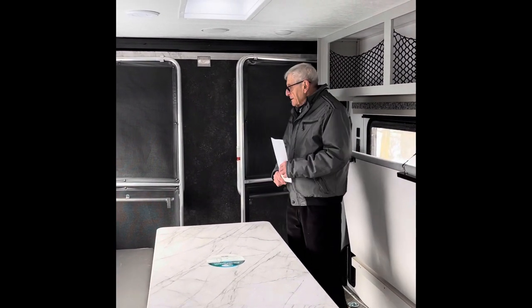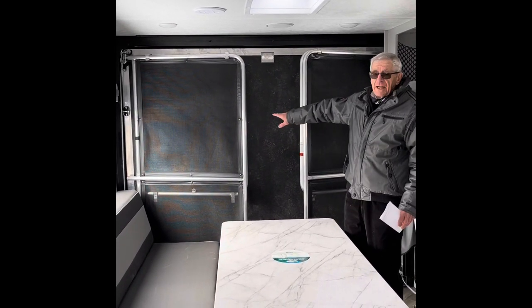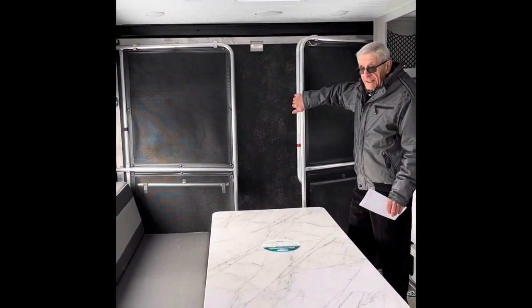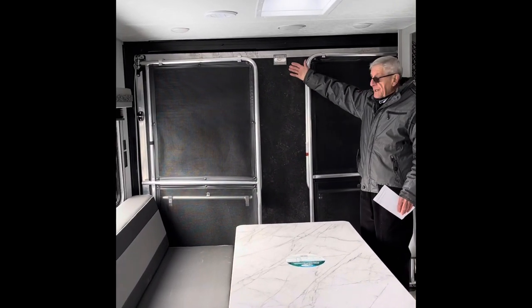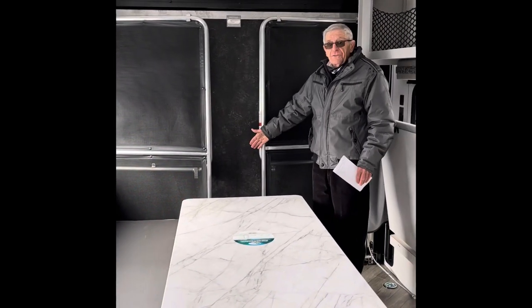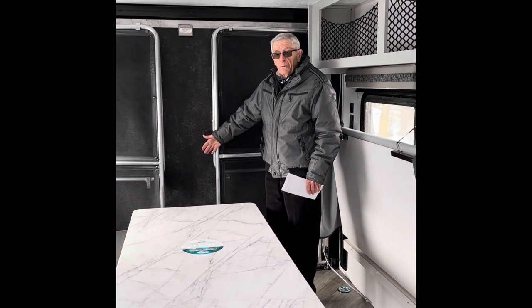This is a toy hauler with a ramp that holds 3,000 pounds. It can also be used as a porch, with a railing that goes around it so that you can sit outside in the evening. There is also a screen that comes down so that if there are bugs, you can sit inside comfortably with the whole door open.